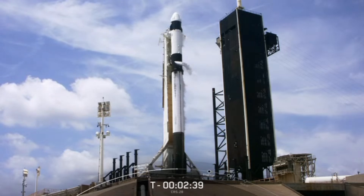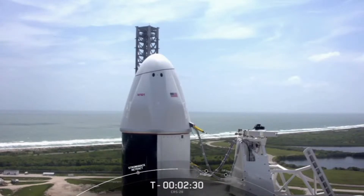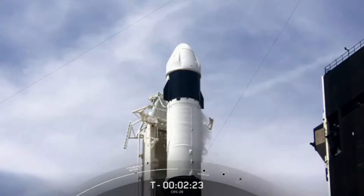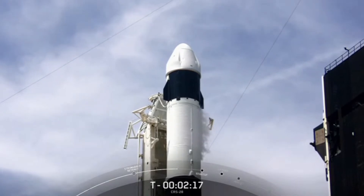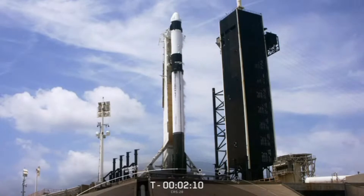Dragon will be docked to the space station for about a month before returning home. Checkouts of the second stage thrust vector control actuators are now underway. This is often referred to as an engine wiggle test — when SpaceX moves the thrust nozzles slightly to make sure the guidance hardware is ready for flight. SpaceX will do the exact same test on the first stage engines, but that happens just seconds before ignition.